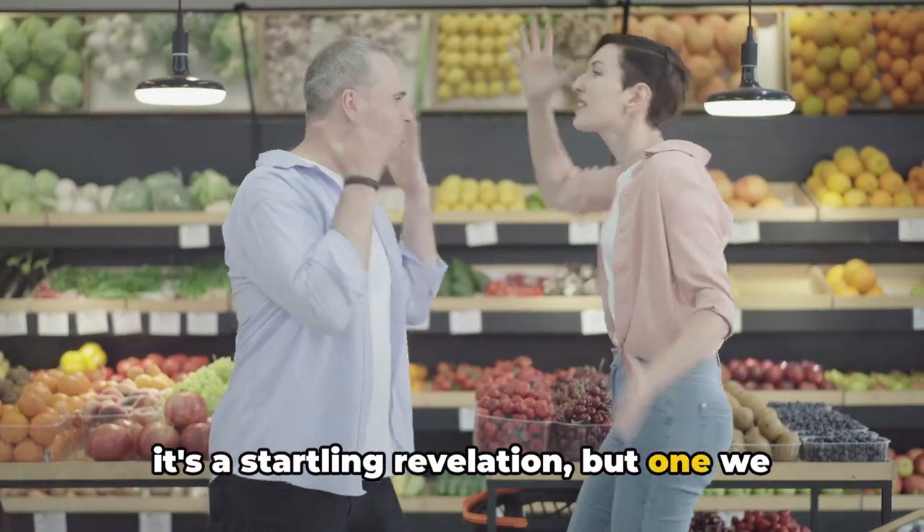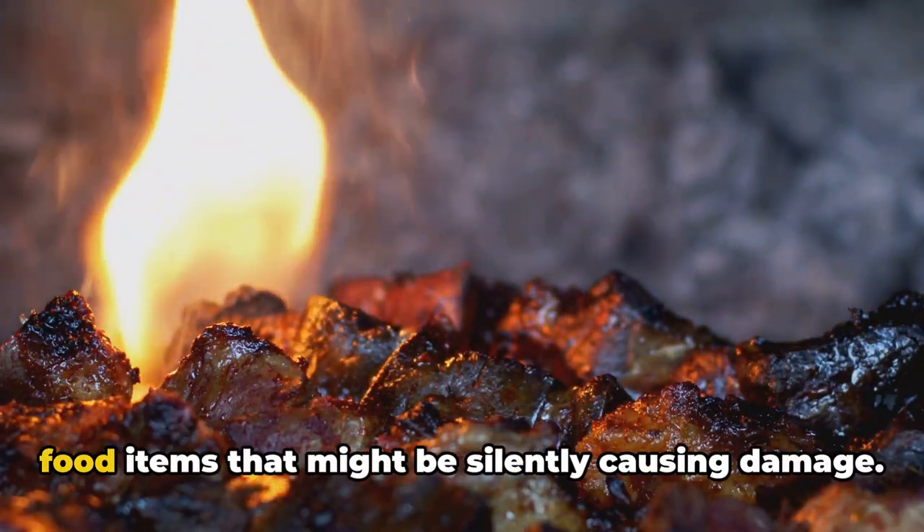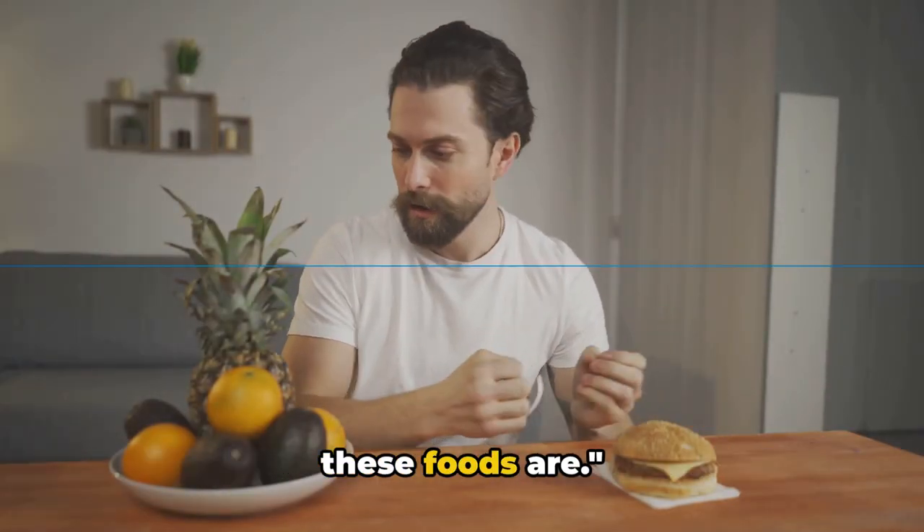Did you know that some of your favorite foods could be harming your liver? Yes, it's a startling revelation but one we must confront. Today, we're going to explore 6 common food items that might be silently causing damage. Let's dive right in and discover what these foods are.